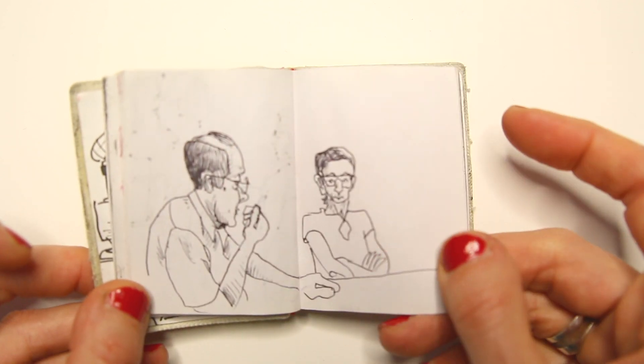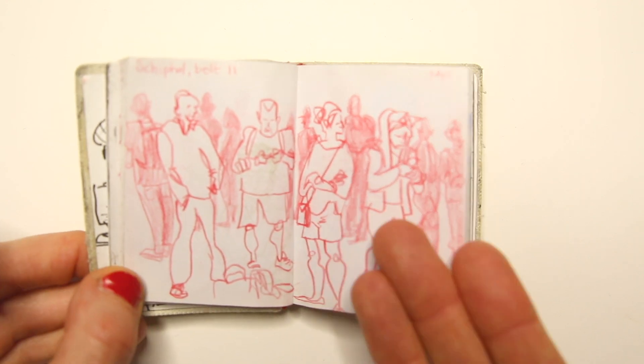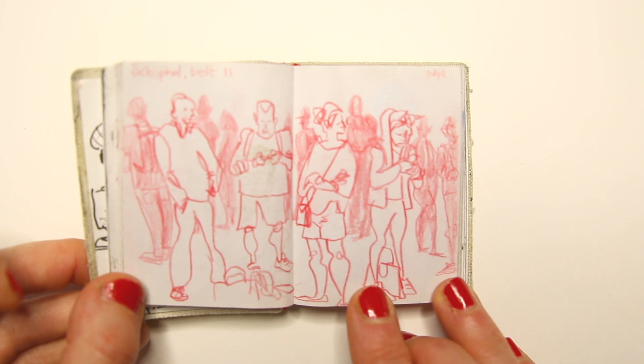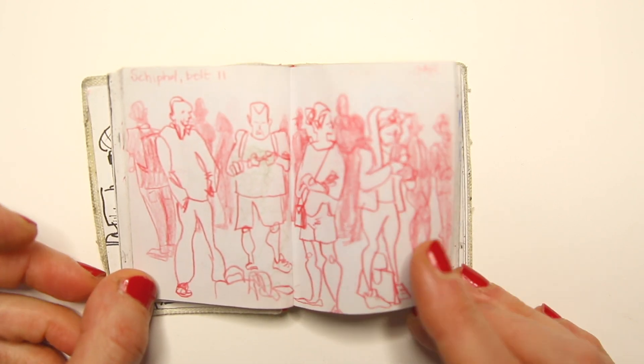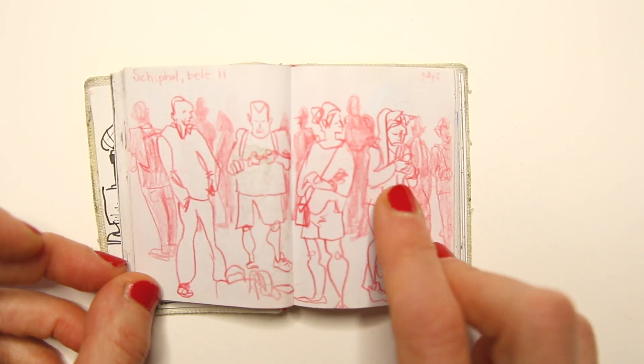Although I do like the drawing. These small sketchbooks are really great because here I'm waiting for my luggage at the airport, and this is the best way to kill time. These people are looking at their phones.